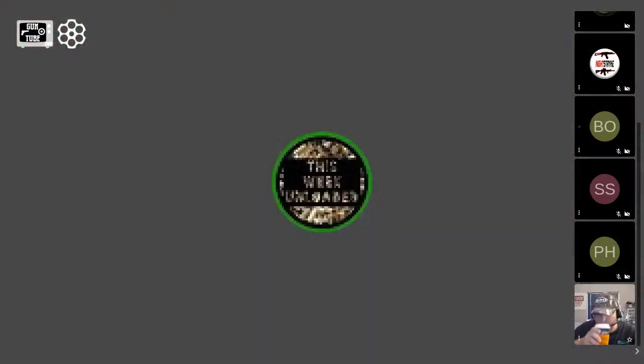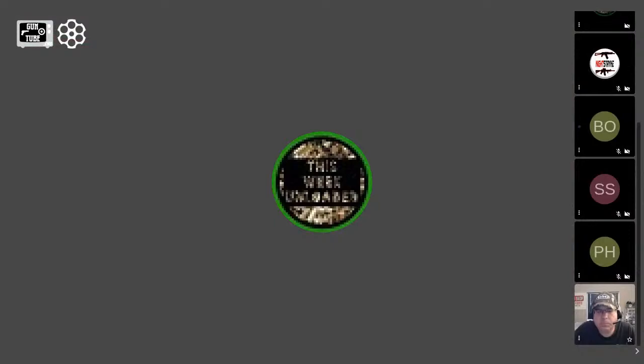Before we cover the absolute basics of the cap and ball revolver, we're going to let the panel introduce themselves. Rich White, how's it going today? Rich says he can do better but he's not dying, so that's good. Rich does a show called This Weekend Loaded on the Unloaded Media channel — Sunday evenings, usually starting around 8:30 PM.